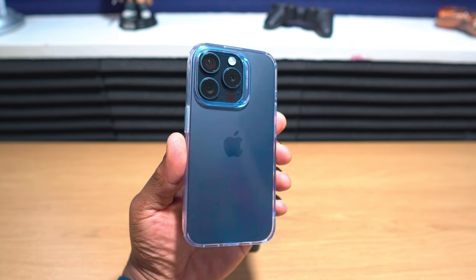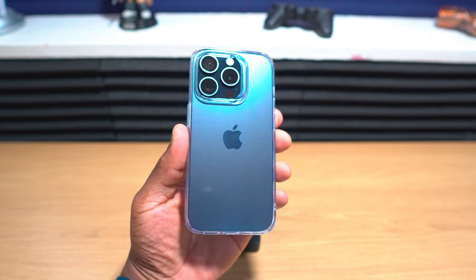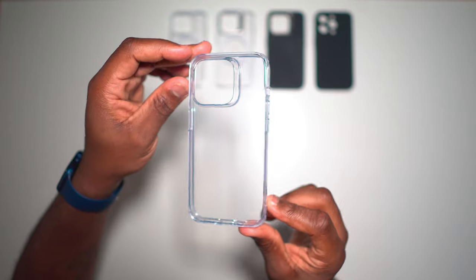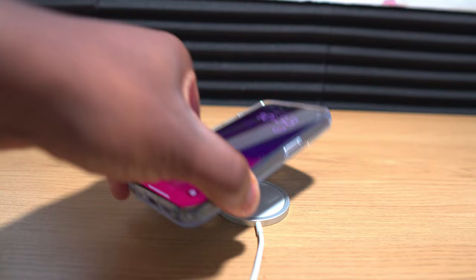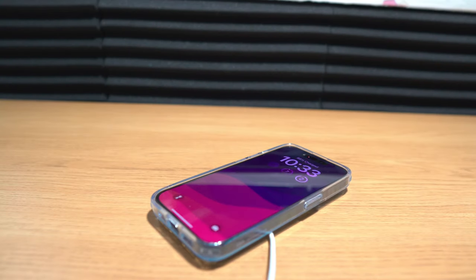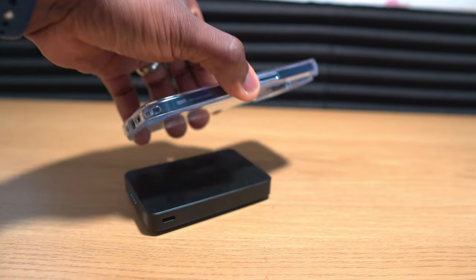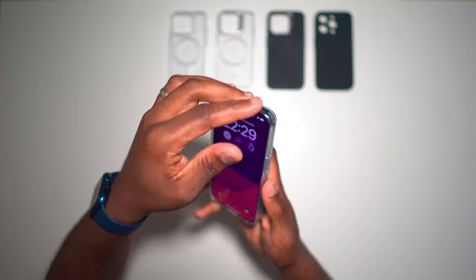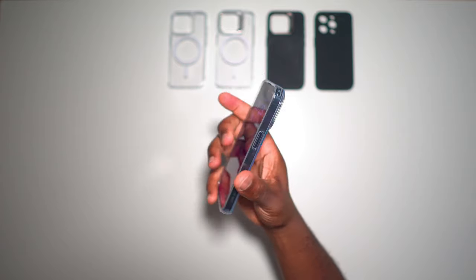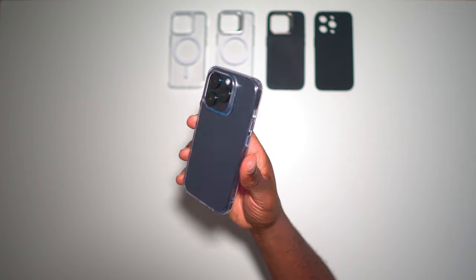This is the only case that isn't MagSafe compatible, as there isn't that familiar HaloLock ring you'll notice on other ESR cases, which means that magnetic connection just isn't as strong at any point other than horizontal. It's still compatible with standard horizontal wireless chargers and the MagSafe charging puck itself, but if you attach something like a wireless power bank you'll notice it just slips off in this position. So if you're looking for a simple case that just protects your phone, is lightweight, and helps retain the phone's natural aesthetic, this Xero series clear case could be a good option.